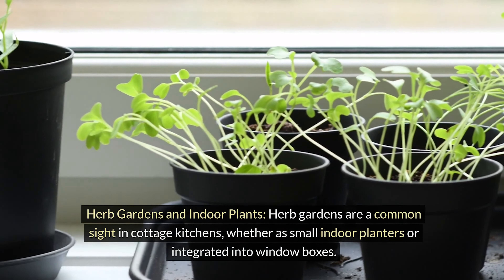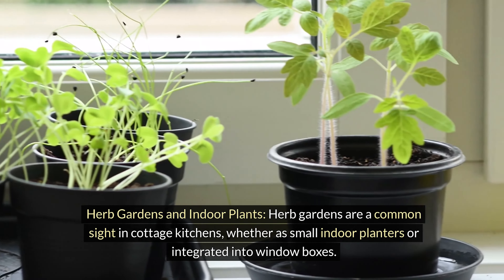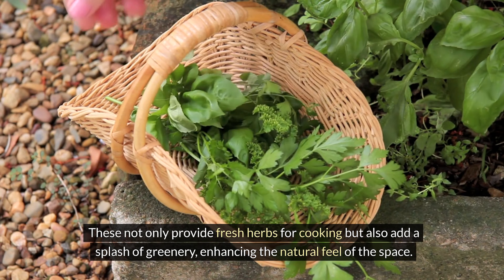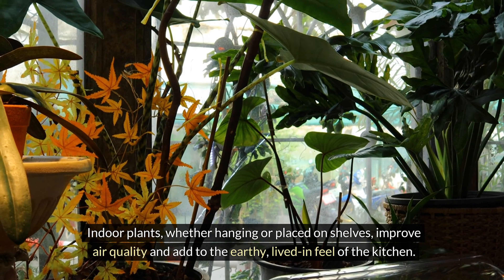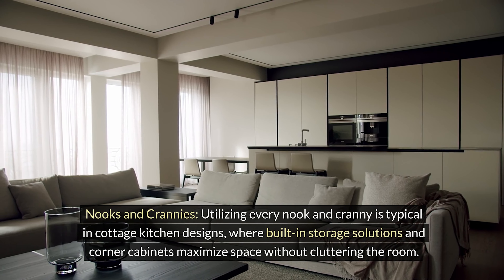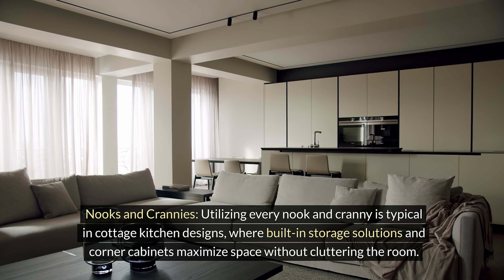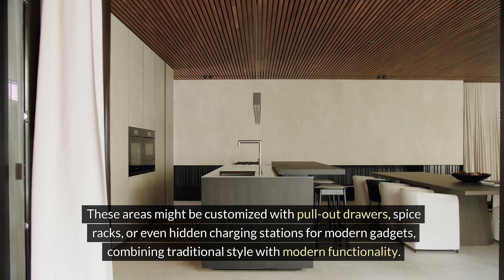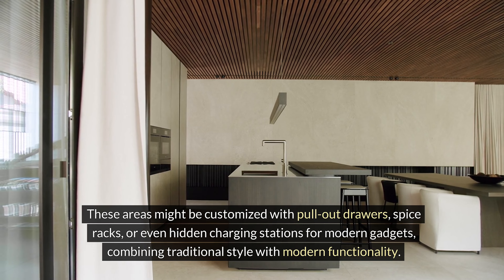Herb gardens are a common sight in cottage kitchens, whether in small indoor planters or integrated into window boxes. These not only provide fresh herbs for cooking but also add a splash of greenery, enhancing the natural feel of the space. Indoor plants, whether hanging or placed on shelves, improve air quality and add to the earthy, lived-in feel of the kitchen. Utilizing every nook and cranny is typical in cottage kitchen designs, where built-in storage solutions and corner cabinets maximize space without cluttering the room. These areas might be customized with pull-out drawers, spice racks, or even hidden charging stations for modern gadgets, combining traditional style with modern functionality.